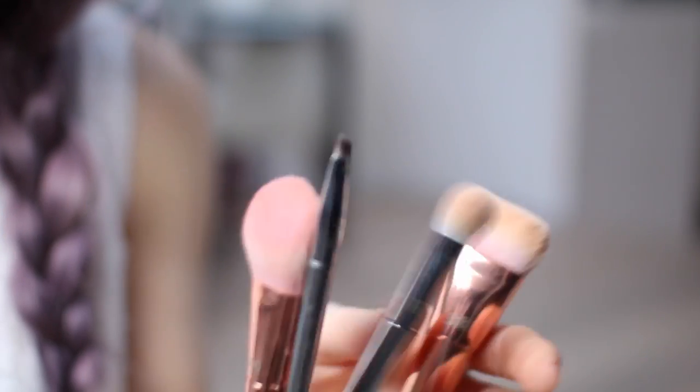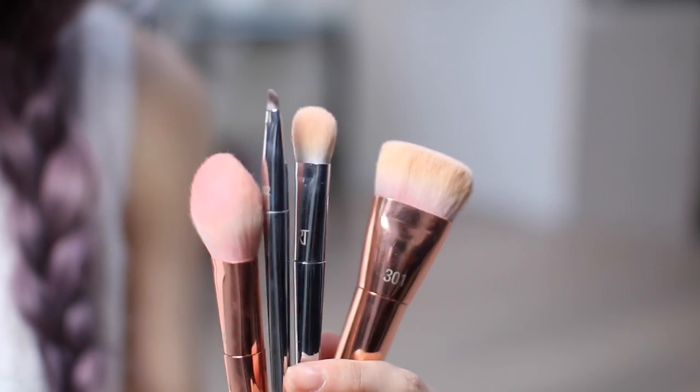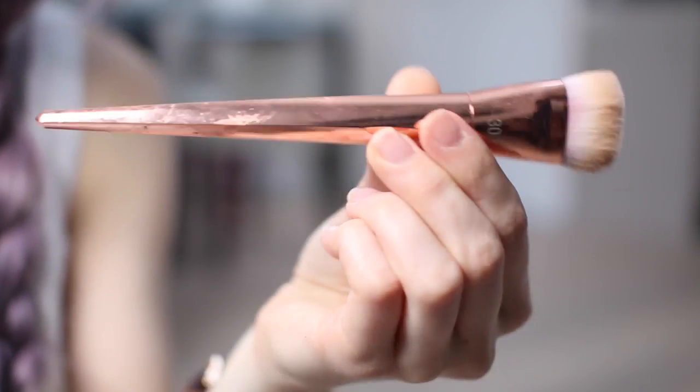First up for beauty products: the new collection from Real Techniques, the Bold Metals Collection. I'm sure you've seen it everywhere — all over Instagram and all over YouTube already. In fact I used a few of the brushes in my last drugstore makeup tutorial if you saw that, and you'll have seen which ones I was using. There are seven brushes in the collection.